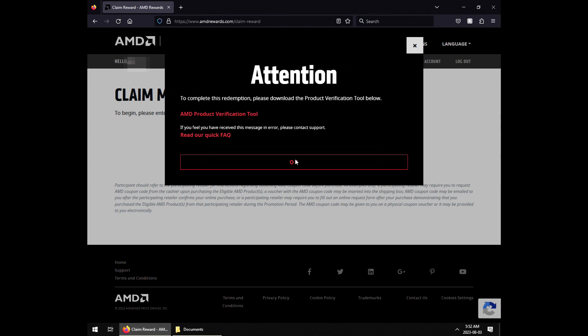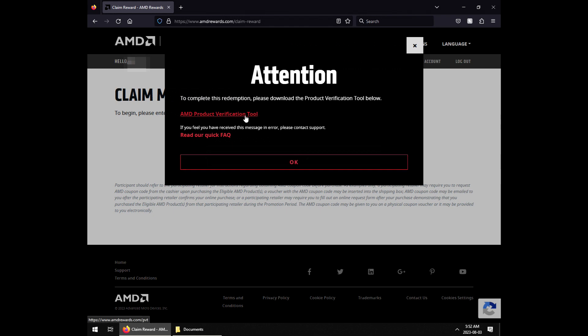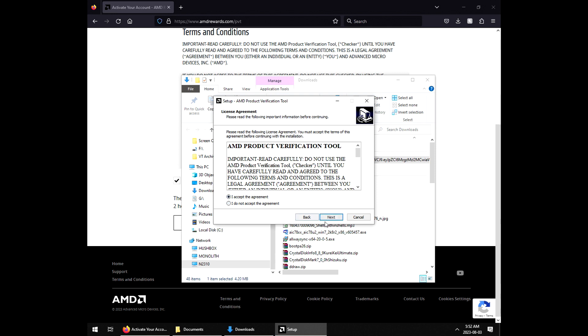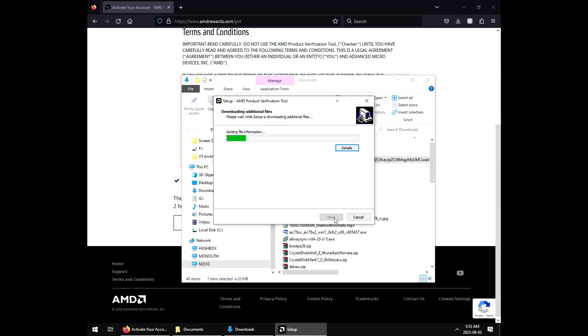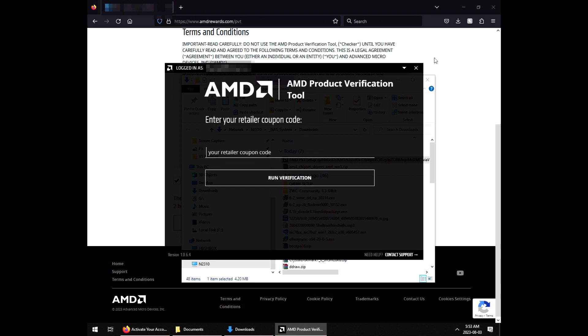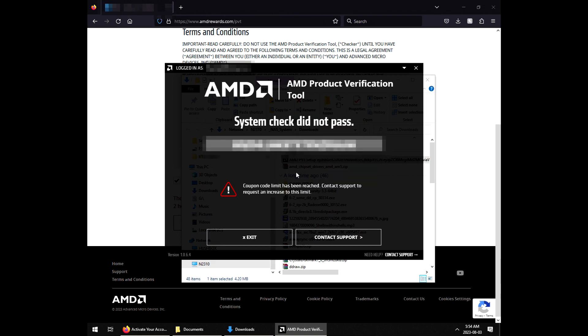We need to download the product verification tool. I knew that was coming, so we have to install software on our system. It wants to create a desktop shortcut — why would I want that? I enter my coupon code again, run verification, and it says coupon limit. Really? Is this a built-in hoop to jump through? It's only been a couple of days.